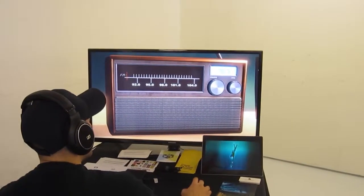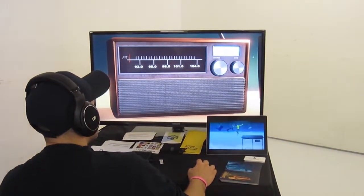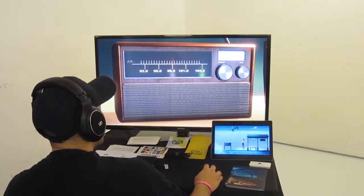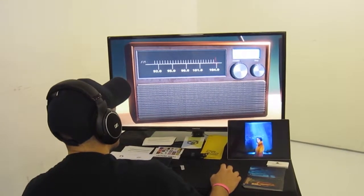This is called Memoir Blue. It's an abstract narrative game where the player needs to interact with different objects to proceed through the levels. That's basically what the game is. Right now he's playing around with the radio.